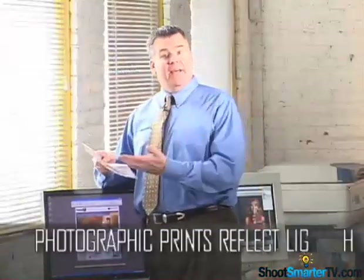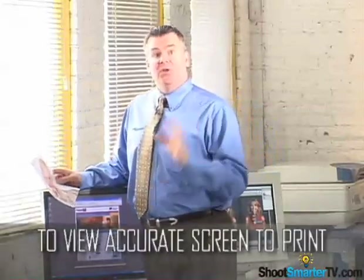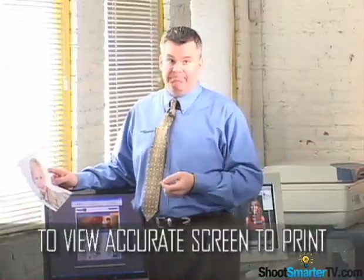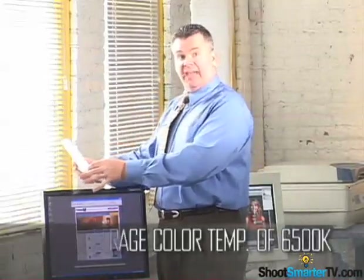Photographic prints reflect light. If you were to use a 13-year-old fluorescent light fixture from your mother-in-law's garage to view a print, it just isn't going to reflect the right light to judge critical color accurately. In order to view a print with accurate screen-to-print match, we need to use the same light source that our monitors use, or as close as we can get. We set our monitors to equal amounts of red, green, and blue — that's what the monitor profiling kit does — at an average color temperature of 6500K. So to view prints accurately, we need to get as close to that same light source as possible.